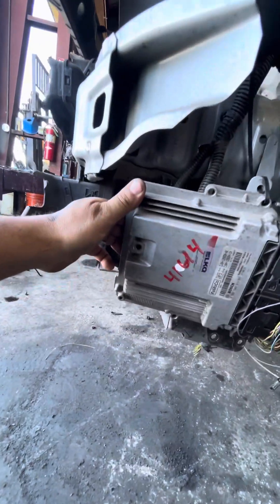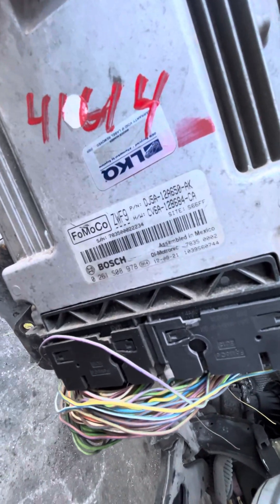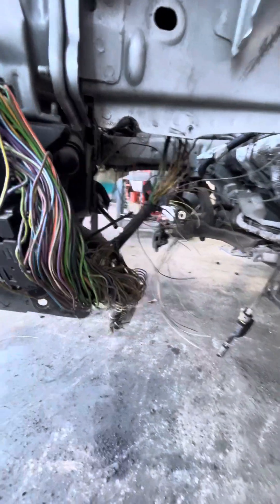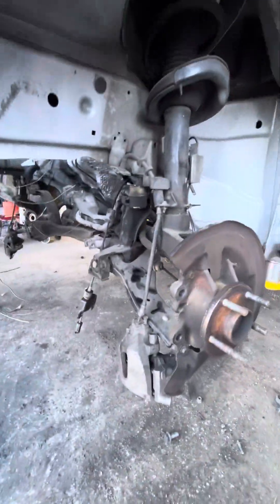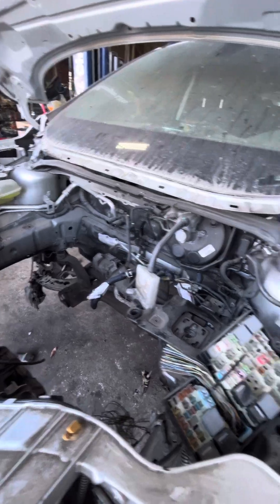The engine computer is right here. It's going to be removed. The 648 is no good. The cowl was missing on this vehicle also.